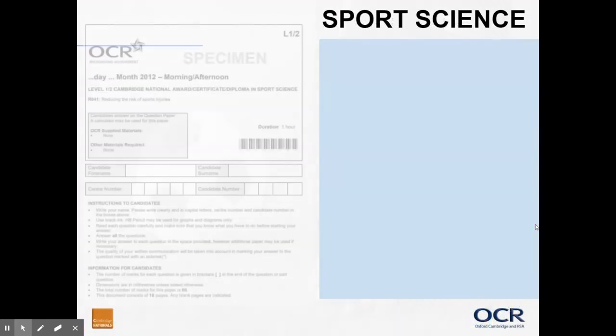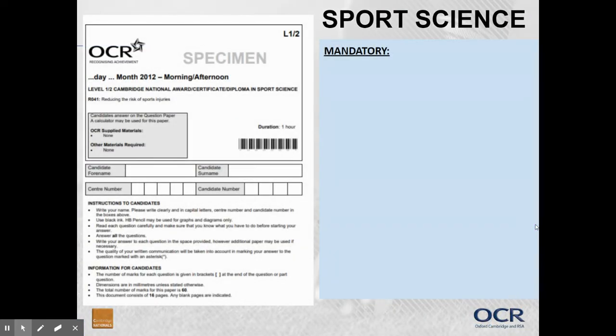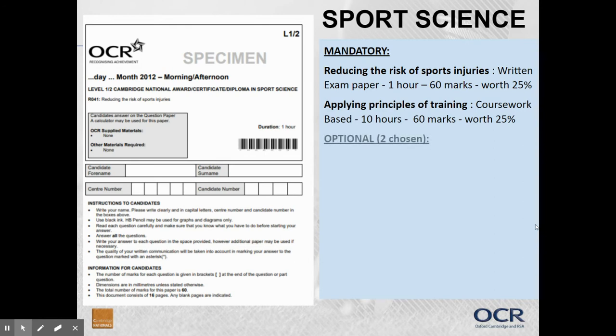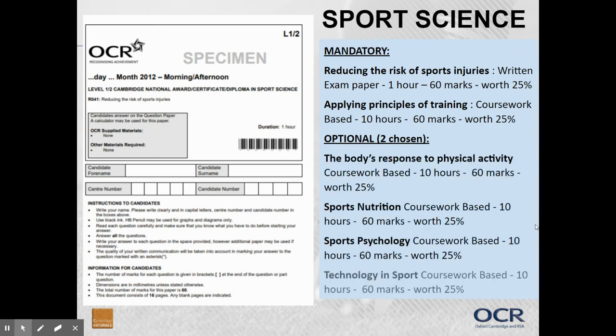So how will you be assessed? Within the mandatory units, reducing the risk of sports injuries will be a written exam paper, one hour long and worth 25%. Applying principles of training is coursework-based and again worth 25%. The two optional units you choose are also each coursework-based and worth 25%, with everything marked out of 60. So only 25% of this qualification is assessed by exam — 75% is assessed via coursework.